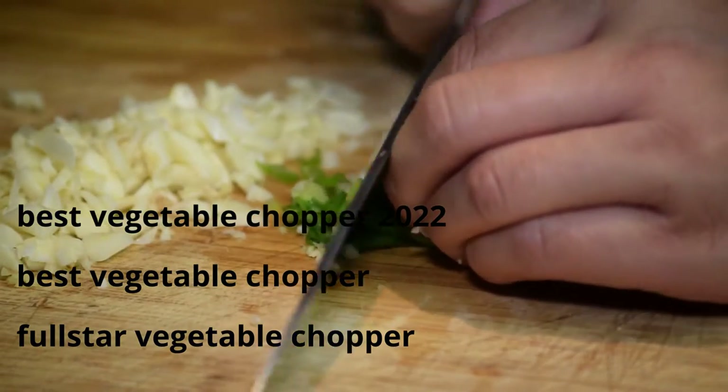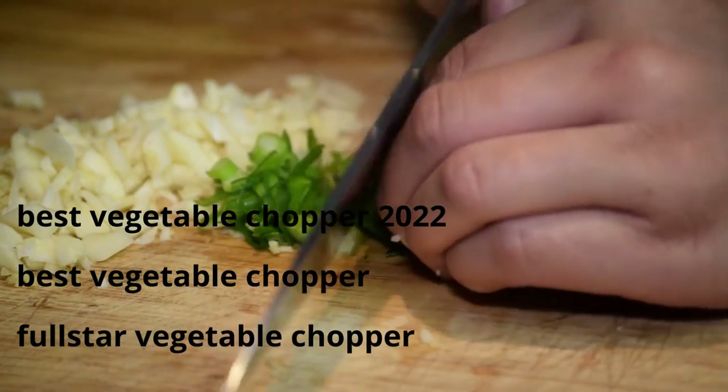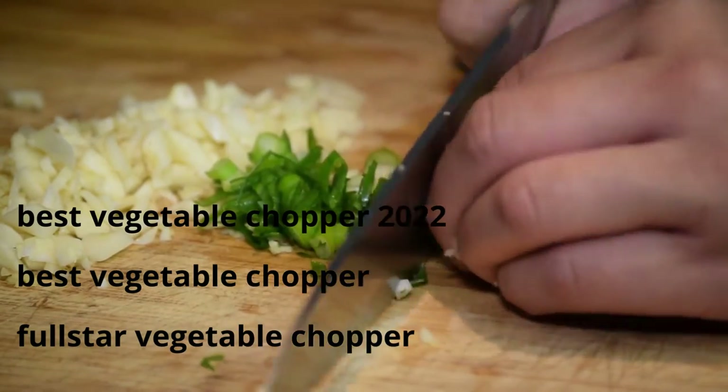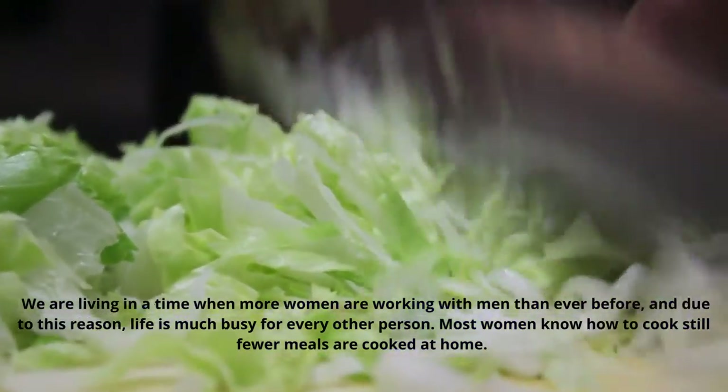We are living in a time when more women are working with men than ever before, and due to this reason, life is much busier for every other person. Most women know how to cook, still fewer meals are cooked at home.